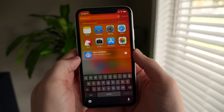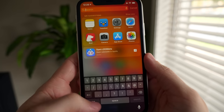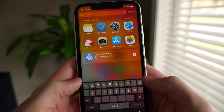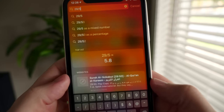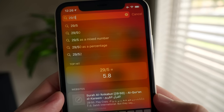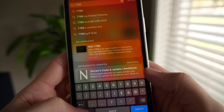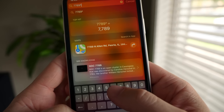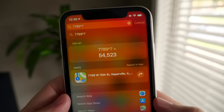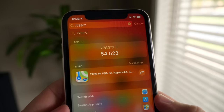When you swipe down on the home screen you get into the Spotlight Search interface, which a lot of people don't use to its full extent. You can search for apps and contacts, but did you know you can also do math and track flights here? You can do multiplication, subtraction, and division on the fly in Spotlight without launching the calculator app. I have a cool tip for that coming up shortly.